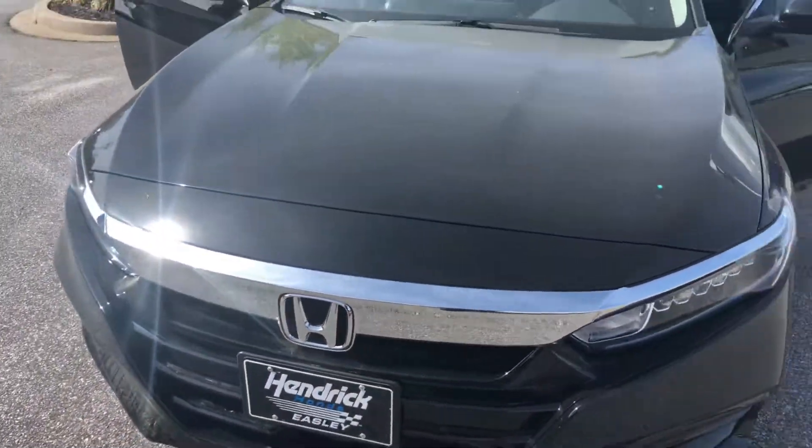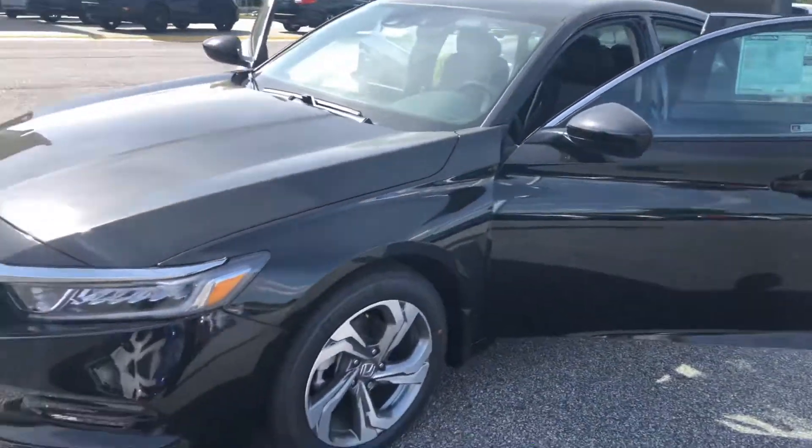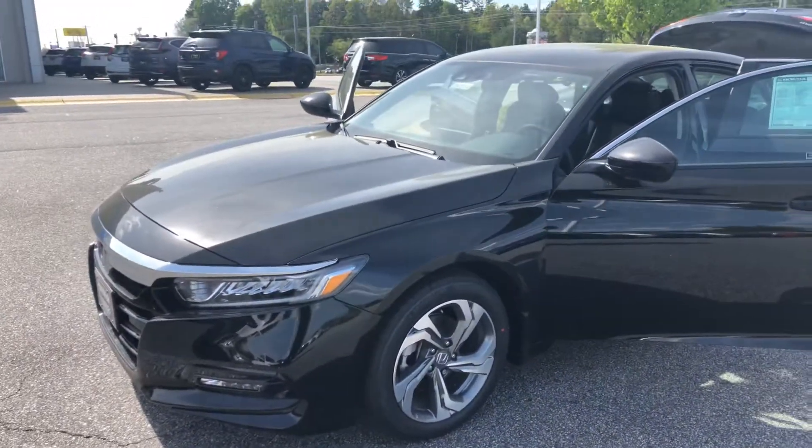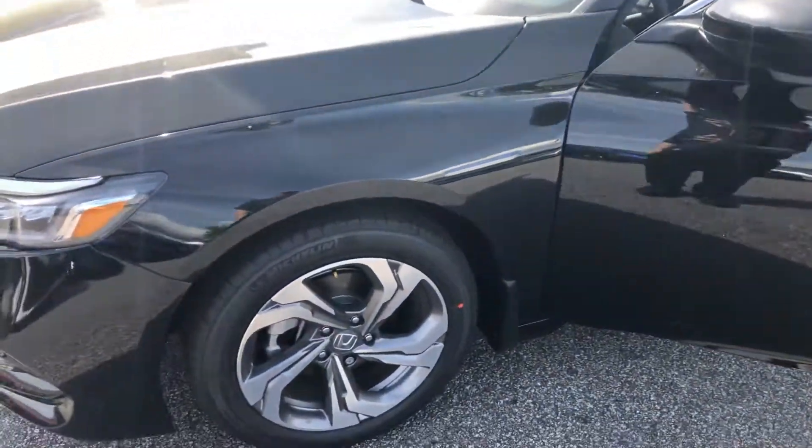Hello, David Hendrick, Honda Easley. I've spoken with you a little bit earlier, and I've spoken with Bernard as well. This is the vehicle you're interested in — the black-on-black Honda Accord. This is a 2020 EX. I wanted to send over a video showing you a little bit about it.